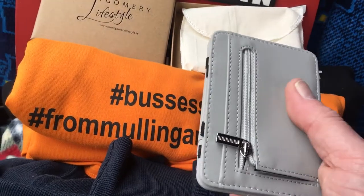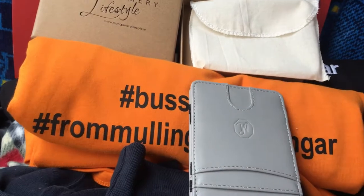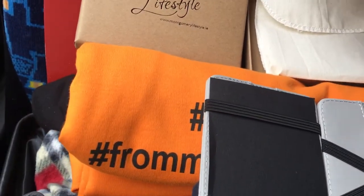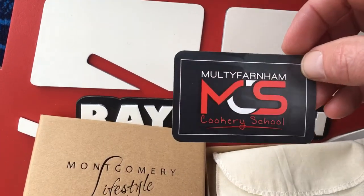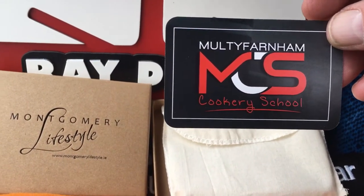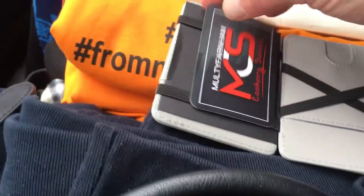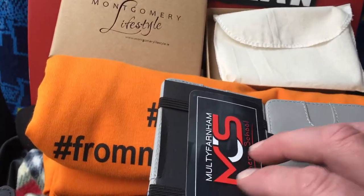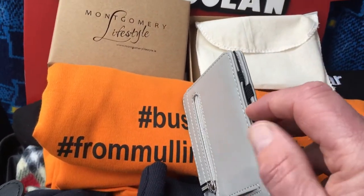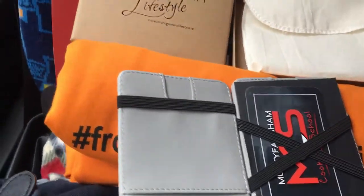It feels absolutely super. You put the bit of change in there, and then you can open her up. We're going to put in the card — we're going into the food appeal on this Saturday the 19th at Multifarnam Cookery School, for the Ken Smollin food appeal. Put the card in like this, then close it like this — that's how you do it if you're putting in some important things.